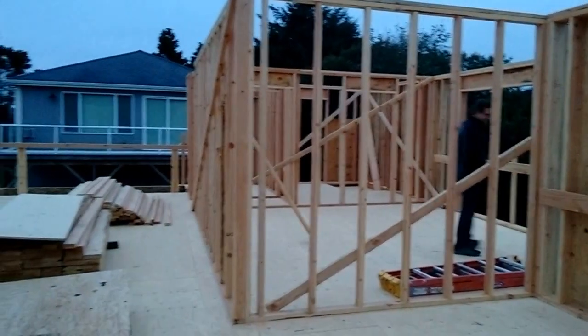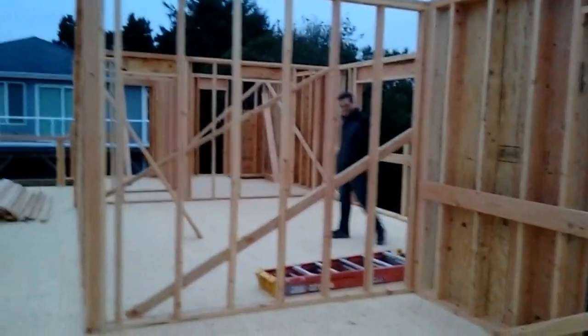Okay, so here we are walking through upstairs. John's in the master suite.